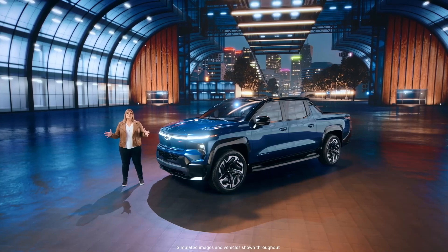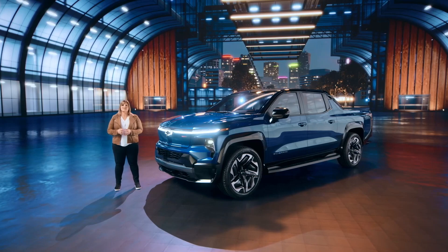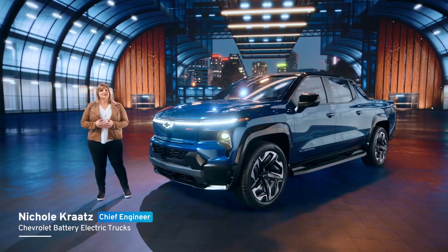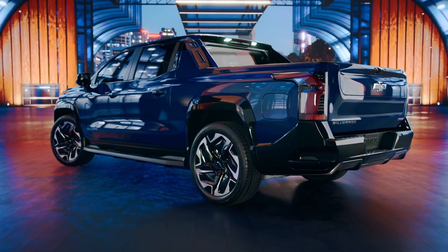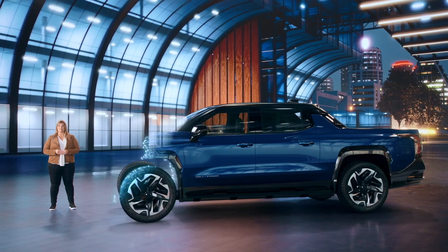The Silverado EV doesn't just set the standard for all-electric pickups — it sets the bar for traditional truck capability and completely reimagines what a truck can be. We will offer several variants of the Silverado EV, starting with a work truck and a higher-end RST model in late 2023.